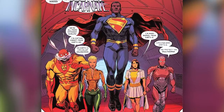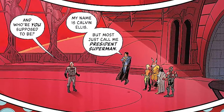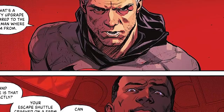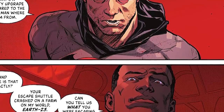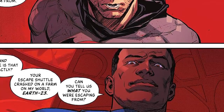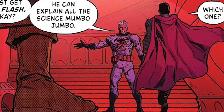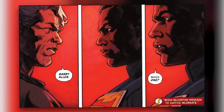Machine Head says they protect the multiverse. Thomas Wayne asks who they're supposed to be, and Superman replies that his name is Calvin Ellis but most people just call him President Superman. Thomas just looks at him and says that's a mighty upgrade compared to the Superman where he's from. Calvin asks where exactly that is, noting that Thomas's escape shuttle crashed on their farm on his Earth — Earth-23 — and asks what he was escaping from. Thomas just says to get the Flash, that he could explain all the science mumbo-jumbo. Calvin asks which one, and Thomas says Barry Allen. Calvin asks again — which one?